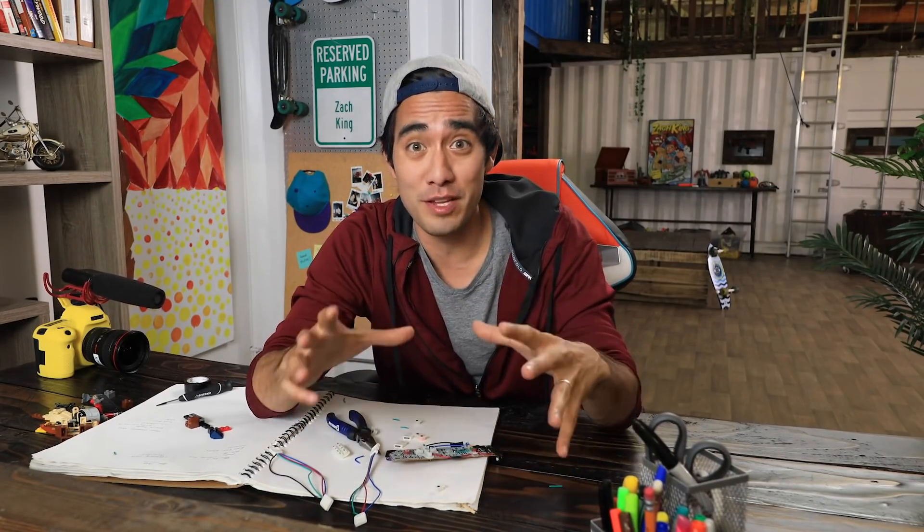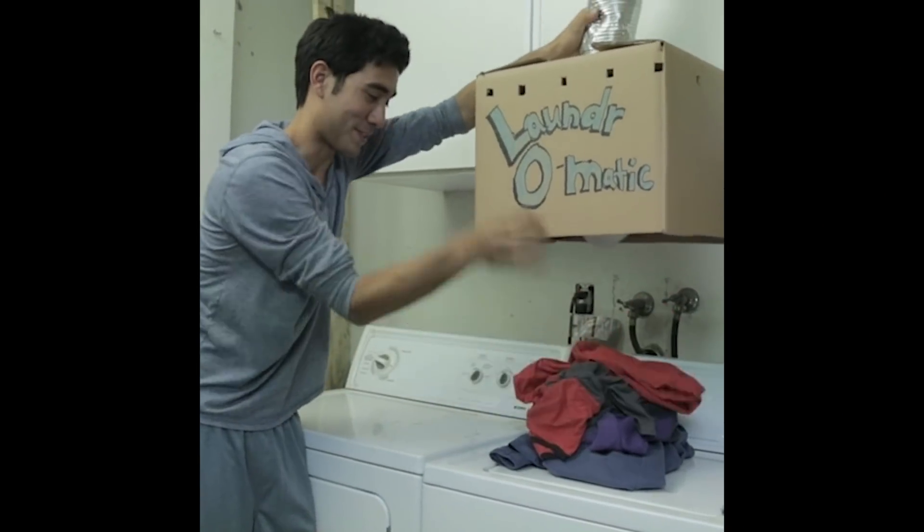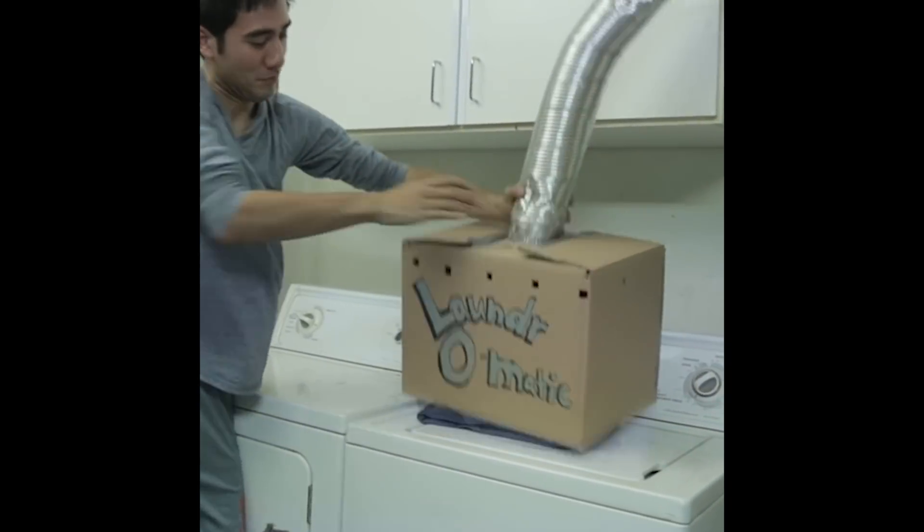What's up everybody, good to see you! I'm excited to have you because today we're talking about a really fun topic: inventions. I've made some really fun inventions myself, like the Laundromatic 3000, and my personal favorite — cardboard wings.